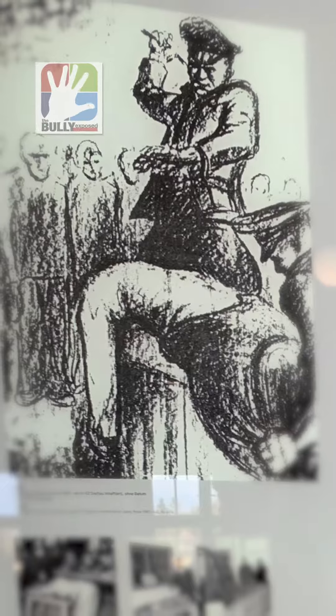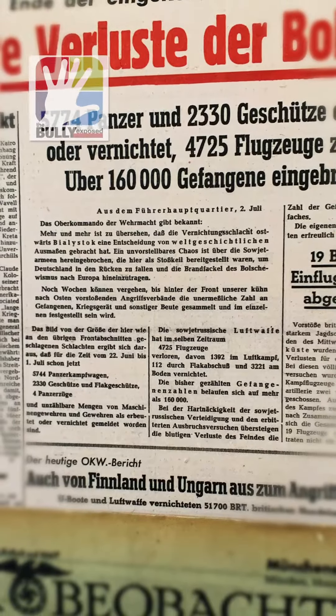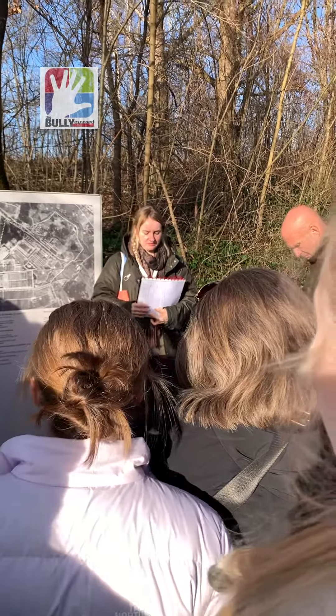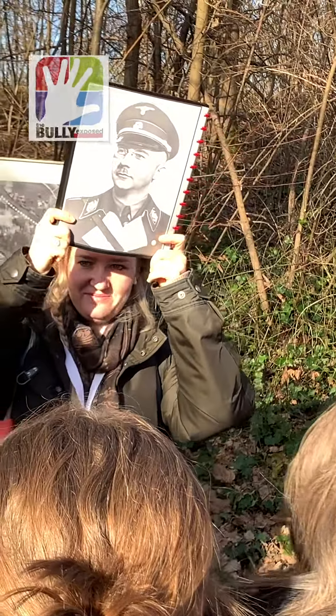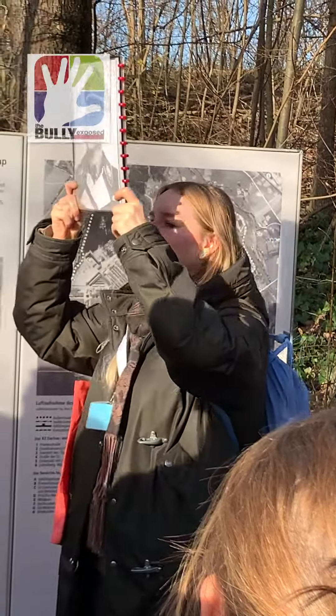Then, a couple of months later — because first it was run by Bavarian police, it was like a regular prison — this guy, you might have already seen him and know his name: Heinrich Himmler, handed it over to the SS.